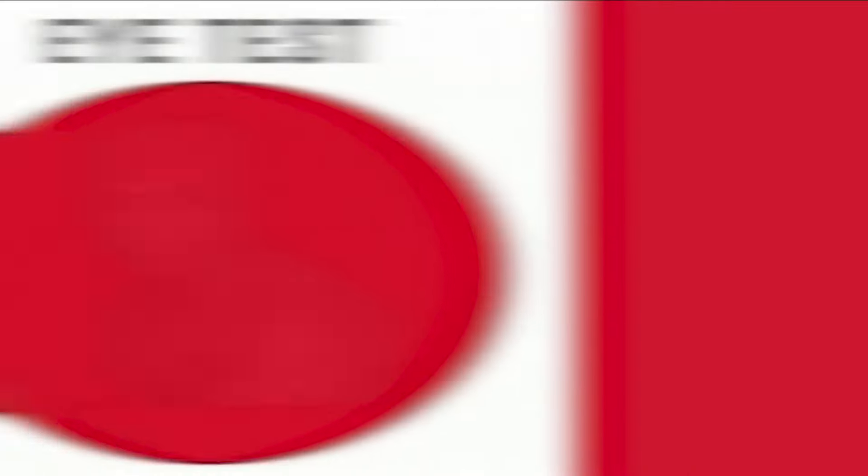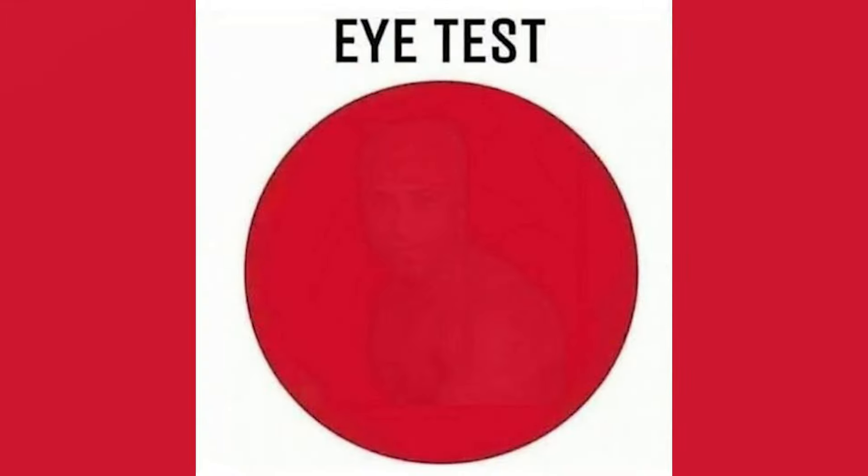This challenge is another eye test, and if you're able to spot this then that means you have some eagle eyes. There's actually something hidden within this red circle — if you're able to spot it, comment down below what you think it is. Within this red circle is actually a man. Were you able to spot this, or was it too hard? Let me know in the comments.